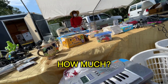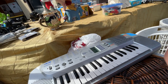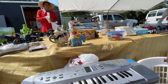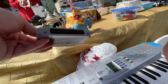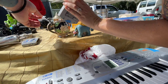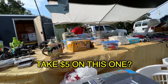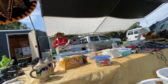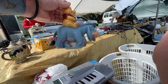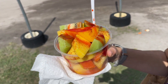Excuse me, how much? $8. It might be worth it. How much are these? $10. It's rough — there's a lot of corrosion on this. Take $5 on this one? Five? No, give me six. Six bucks? I guess this one. They got a fruit cup. Yum. Alright.